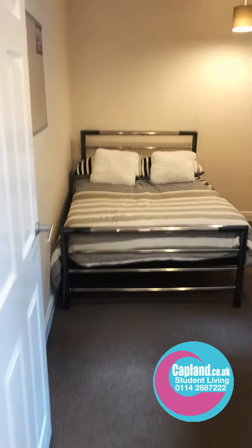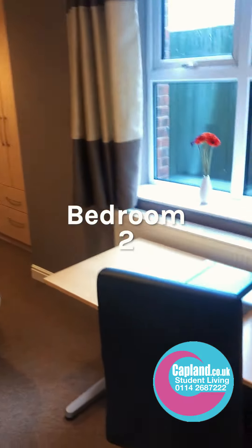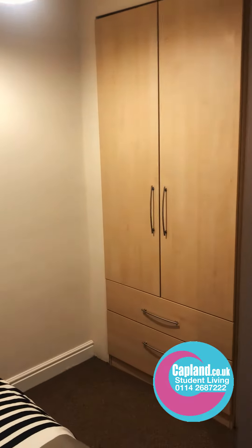Coming out of here into the second bedroom. Remember this is 11 Rustlings Road, a two bed, great for all universities. This one has a nice desk and chair and then there's a wardrobe right there.